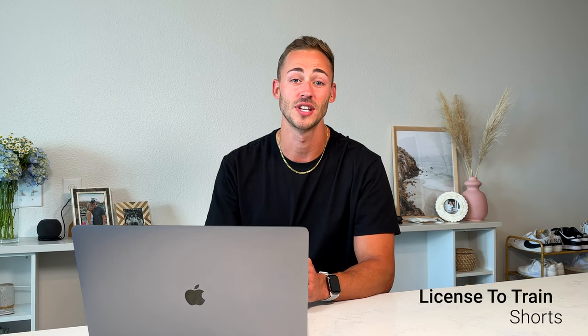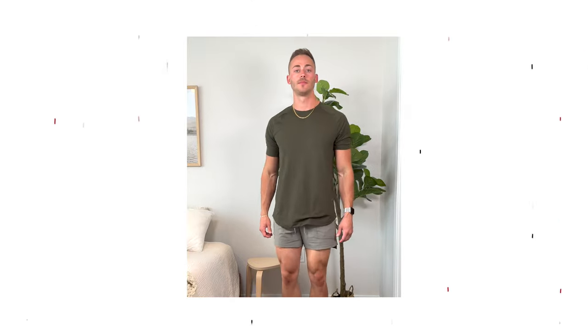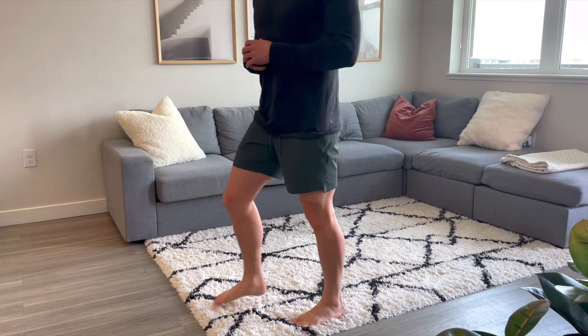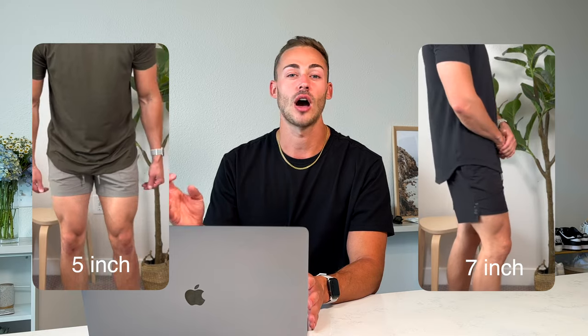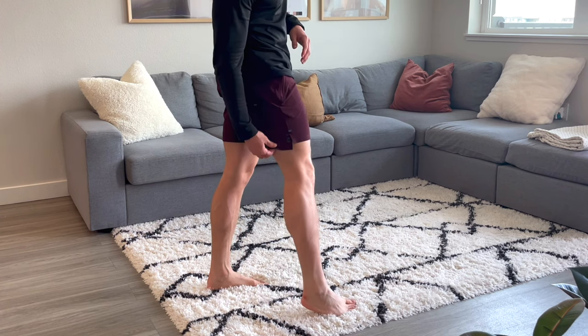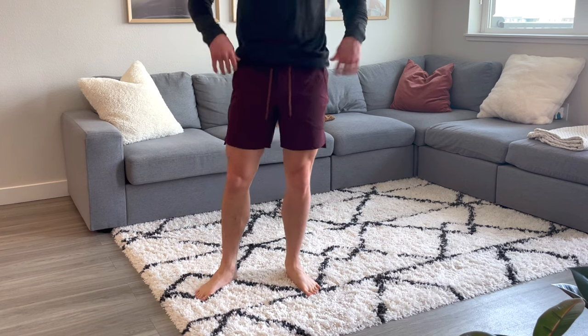The short I graduated to is the License to Train shorts — absolutely the best gym shorts I've ever owned. I love them so much that I have four pairs: carbon dust, Casus (a maroon), black, and a deep forest green. They are super tapered, so in the gym they look so good, especially on leg day. I have one in a five-inch inseam and the rest are seven-inch. The front is about an inch shorter than the back with a nice split seam design.